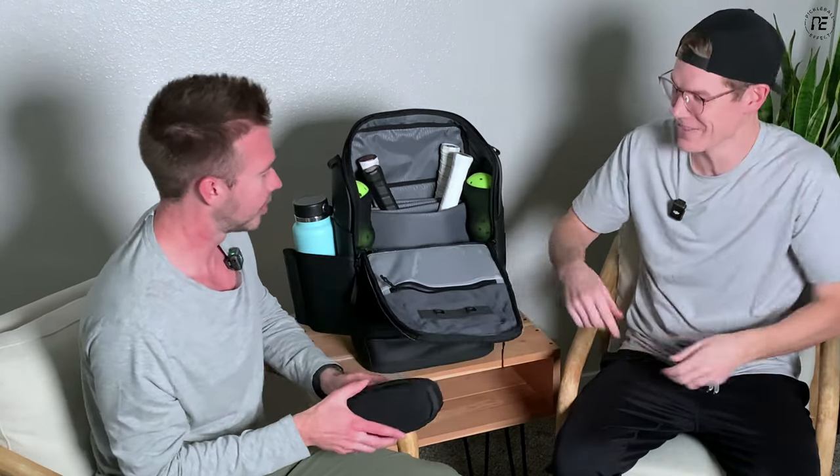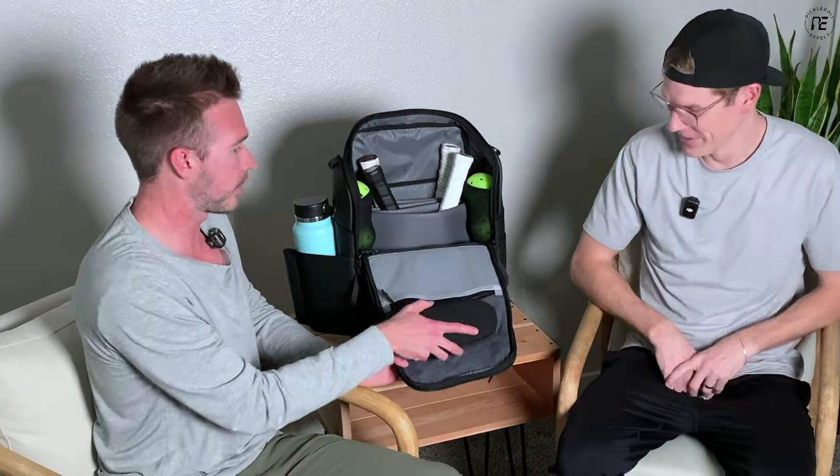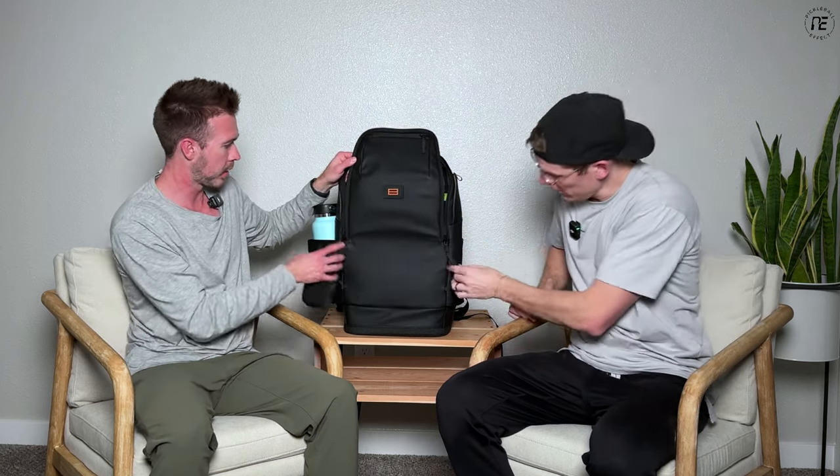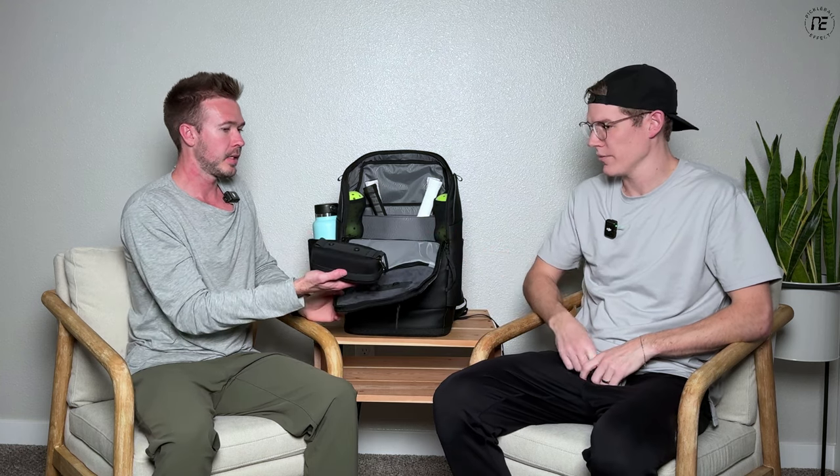Up top is a magnetic custom iron hook — this system works so well. A lot of people ask if it'll fall off inside the bag, but it only opens one way — outward — so it's not going anywhere accidentally. The bag comes with this hook, and it also has a carabiner on the outside if you're maxing out the bag and want to hook it elsewhere. There are small towel loops on both sides as well.